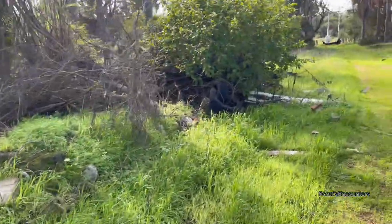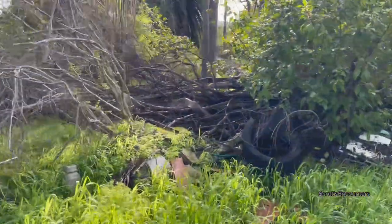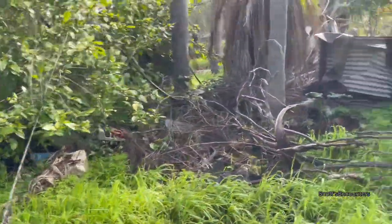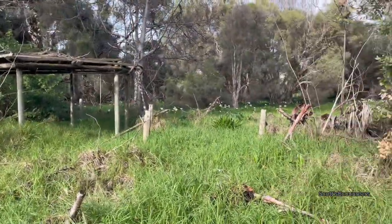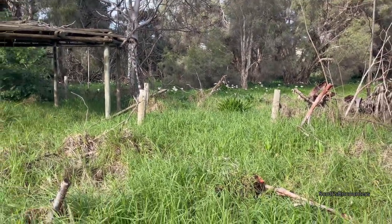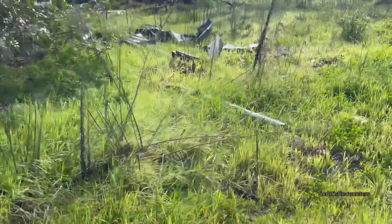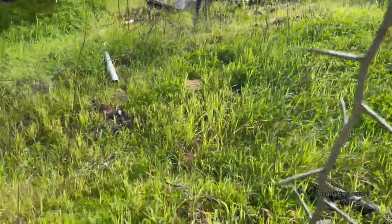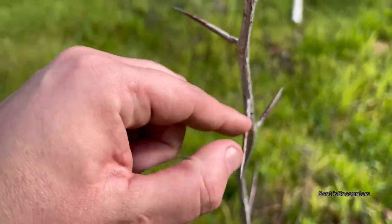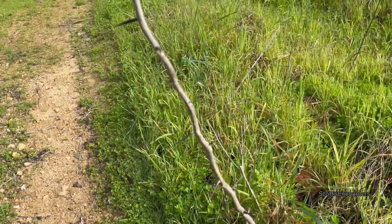Yeah, this is a very strange place actually. A vehicle has been here — the grass has been pushed down, a car has been in here at some point. There's another enclosure and some beautiful lilies, but those lilies are actually invasive — they look good but they're a pest to Australia.